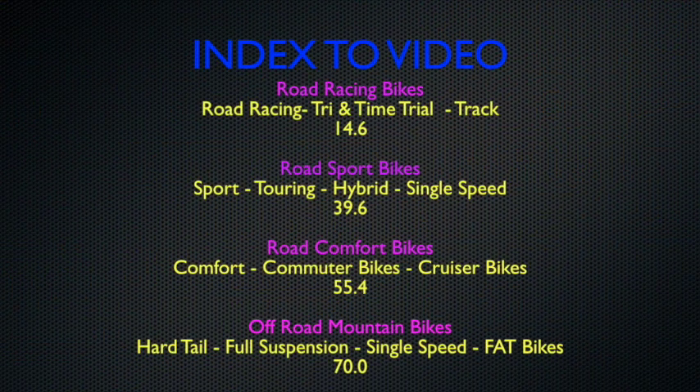This is a video with a lot of information, so I'm giving you some index points where you can go straight to the bike you might be interested in. I do encourage you to listen to the whole video because it has a lot of information on bikes that may be close to the bike you're interested in.